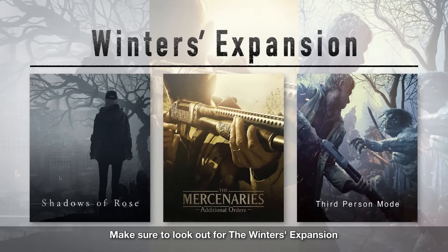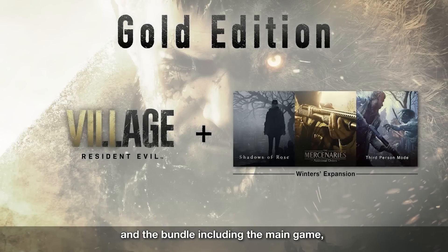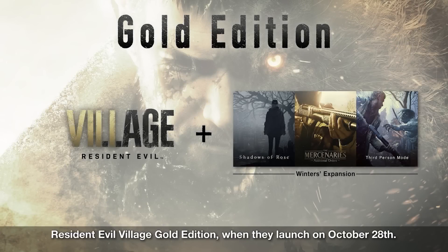So first things first — when is the release date? The Gold Edition of Resident Evil Village, which is coming out on other platforms too, is going to be released on the 28th of October 2022. However, it looks like the Mac version is a different story.